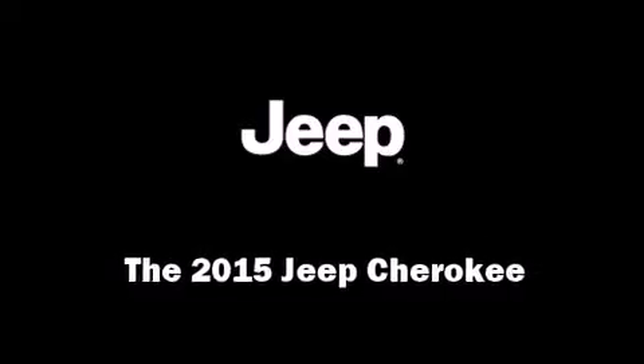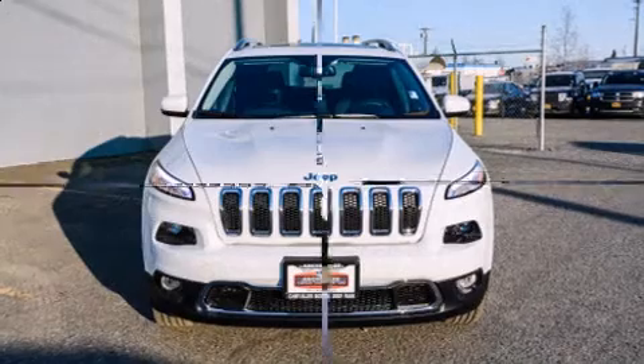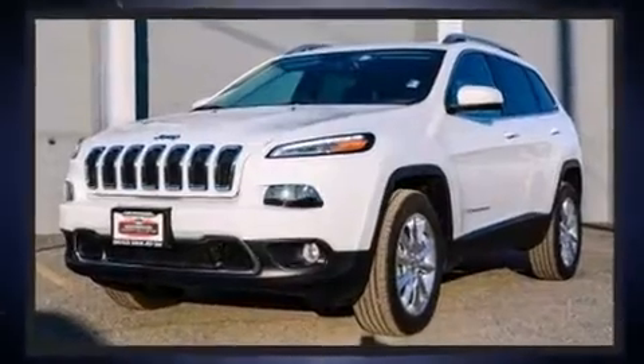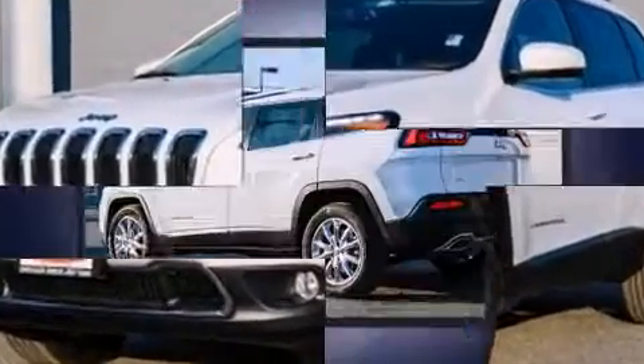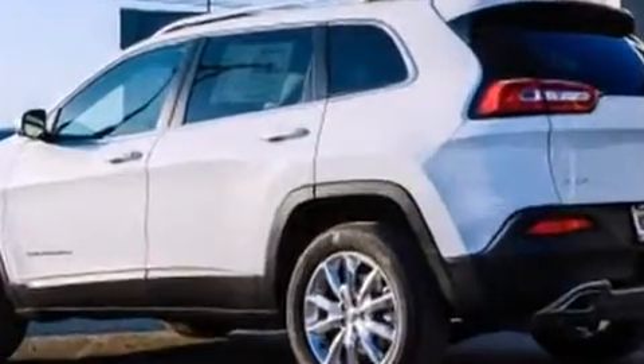Take command of the road in the 2015 Jeep Cherokee. Under the hood you'll find a six-cylinder engine with more than 270 horsepower, and for added security, dynamic stability control supplements the drivetrain.